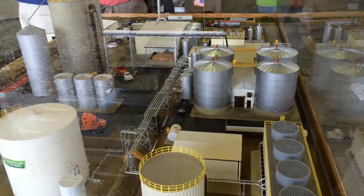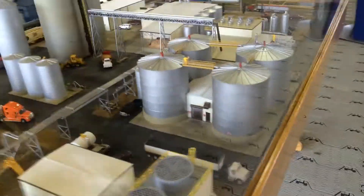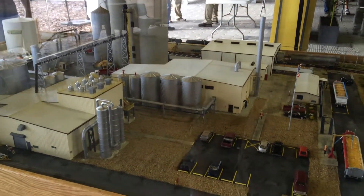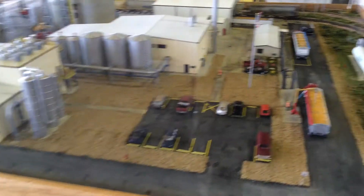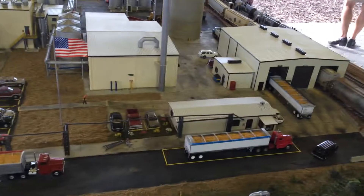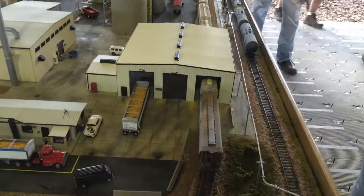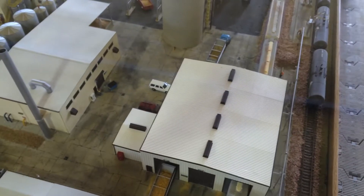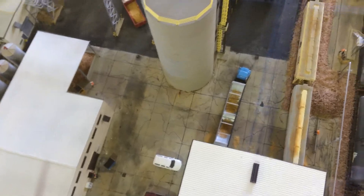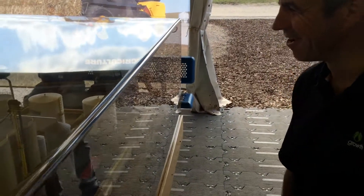You pretty much have the whole range here of every element that makes up what a modern ethanol biorefinery is. It's your entry into the plant typically, going through the scale, kind of taking it through receiving. The rails are represented out there. You got shop. You got distillers. You got your holding tanks. You got your load out. You pretty much have everything you're going to find at an ethanol plant here, so someone can really utilize this.